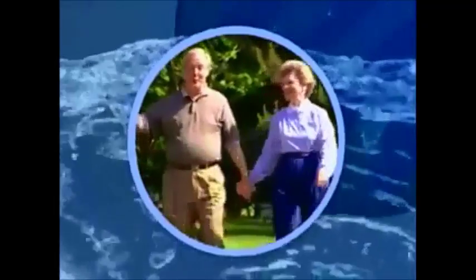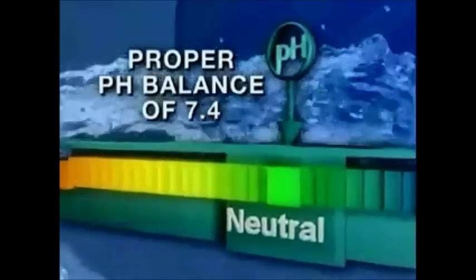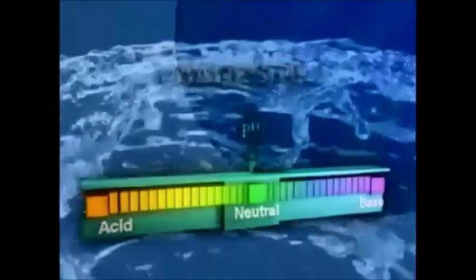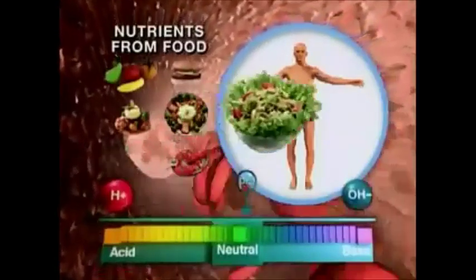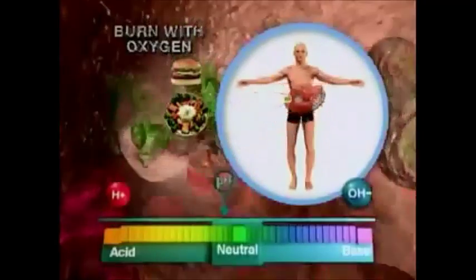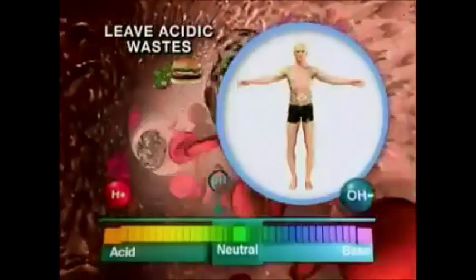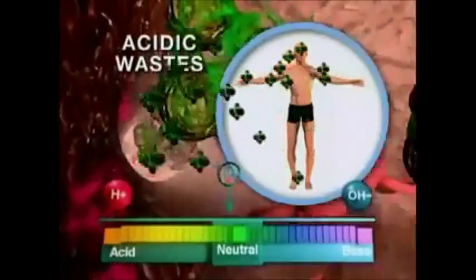Perhaps most importantly, alkaline ionized water can help give your body back its own ability to function at its highest level and maintain a proper pH balance by providing a rich source of alkaline minerals like calcium, magnesium, and potassium. The body has to work very hard to maintain its pH level because we are constantly producing acid wastes. Nutrients from our food are delivered to our cells, which they burn with oxygen to provide energy for us to live, leaving byproducts or wastes which are almost always acidic.